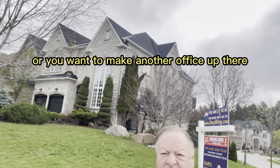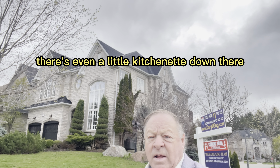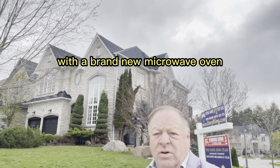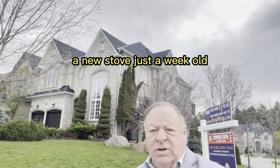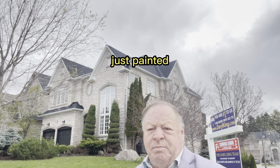The beauty of this house also is it's a walkout basement. It's a five-bedroom house. All the bedrooms have at least a cheater washroom in it. So if you've got kids and stuff like that, or you want to make another office up there, it's a finished walkout basement.